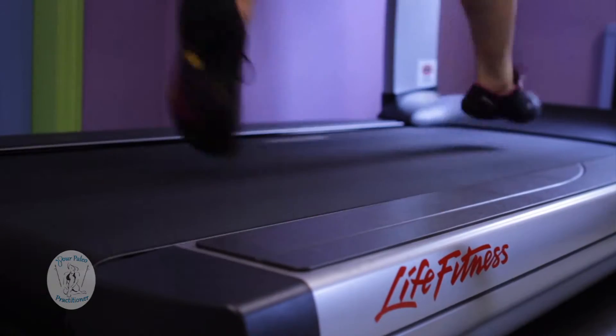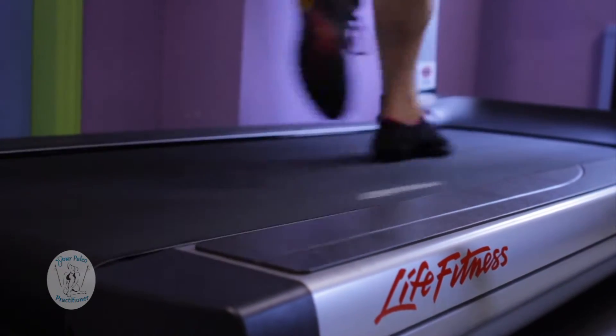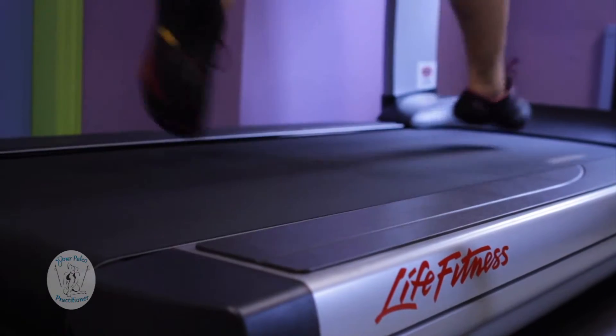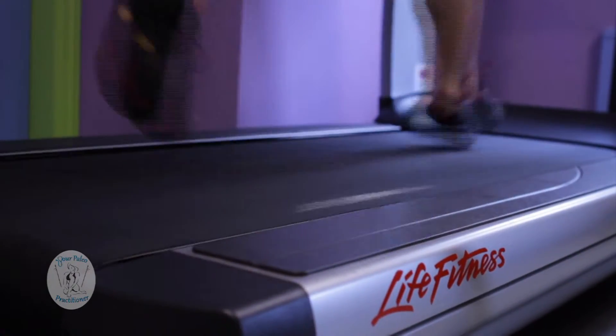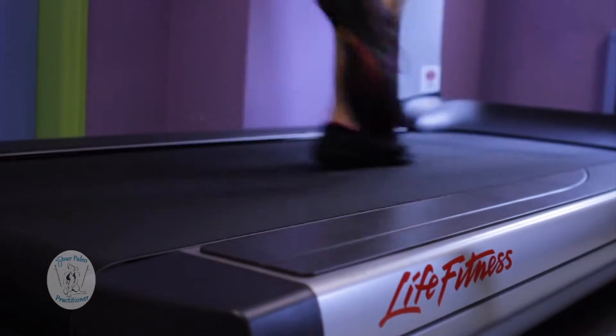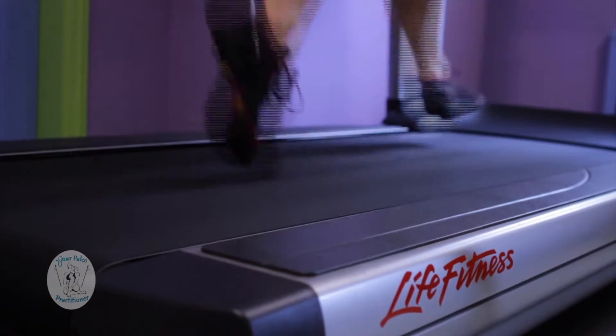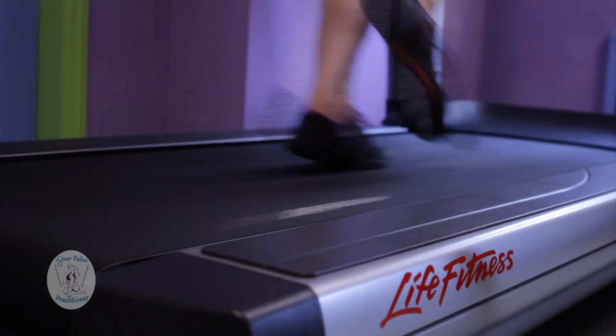So as you can see, it's very important that when you're running, your foot strikes the ground as a mid-foot strike, not a heel strike. So as you watch in slow motion, you can see how my foot is striking the middle of the foot to the ground, not the heel first.